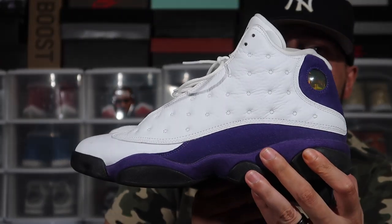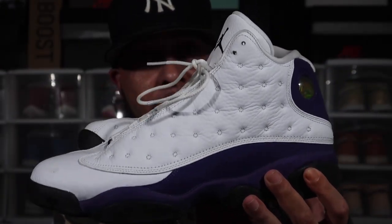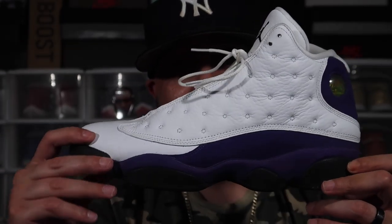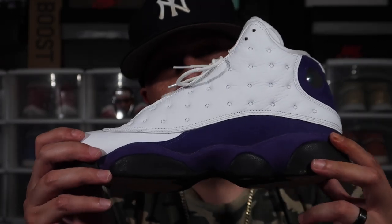These are the Air Jordan 13 Lakers. I even played ball in these when we went to the mountains. Let me know if you have any 13s in your collection — I'm a huge Lakers fan so I had to throw these in.